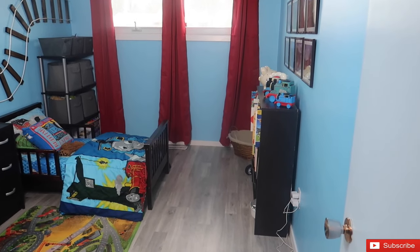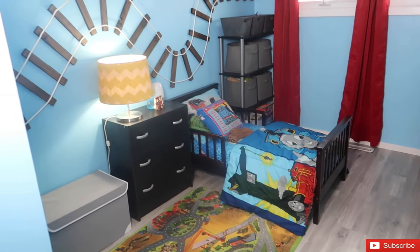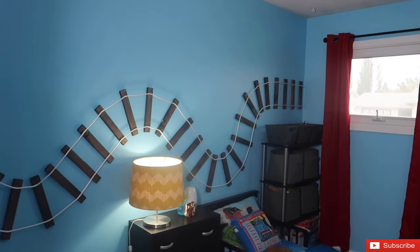All right, you guys — we are here in Holden's finished bedroom. I'm so happy with how it turned out. I can't wait to show you guys the end result. He absolutely loves it, so do I. It turned out just the way that I wanted it to. I apologize if I look a little bit crazy — I literally just finished putting the final touches on everything right now. So with that being said, I'm going to take you and show you around the room. This is the overview of the room.